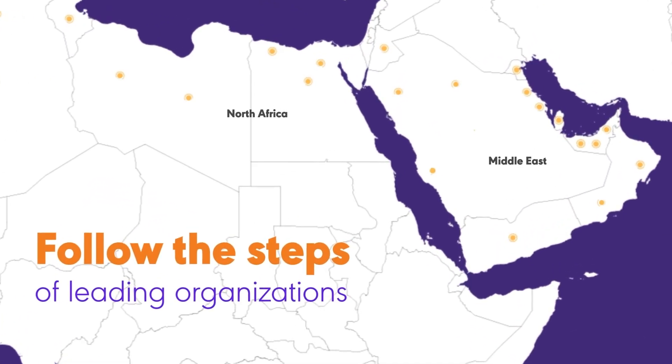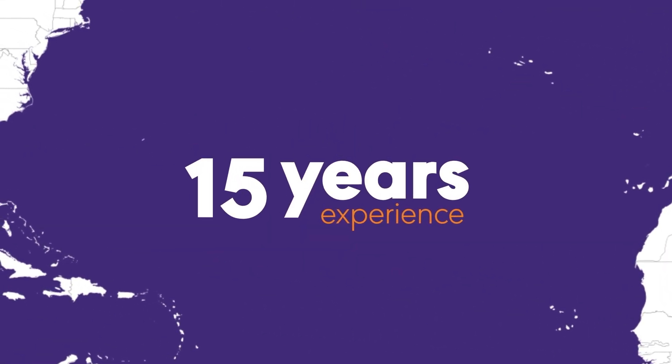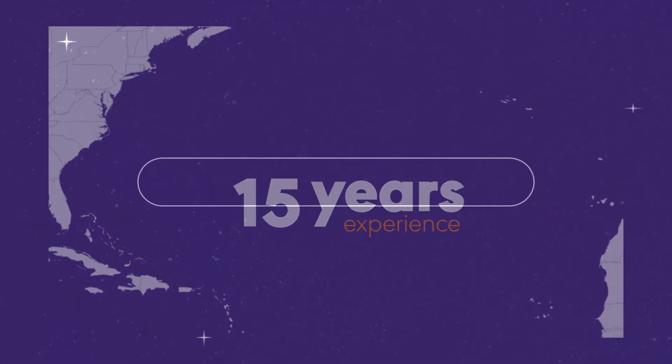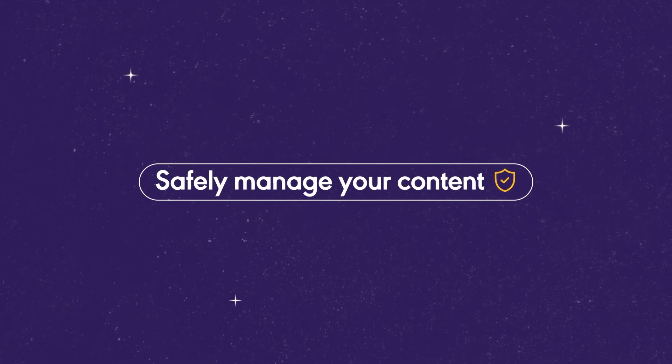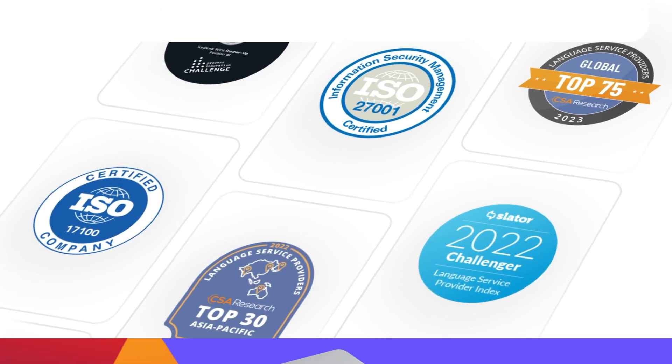Follow the steps of leading organizations in the MENA region. Cleverso is built upon 15 years of translation industry expertise for your teams to leverage. Safely manage your content and user access with Cleverso, leveraging its robust security features and diverse deployment options.